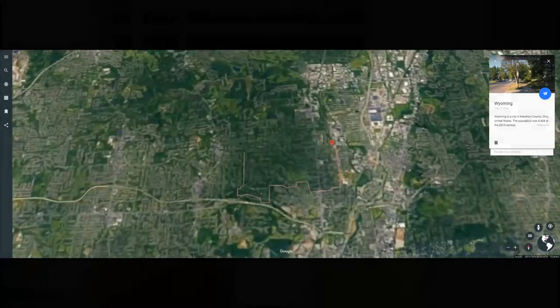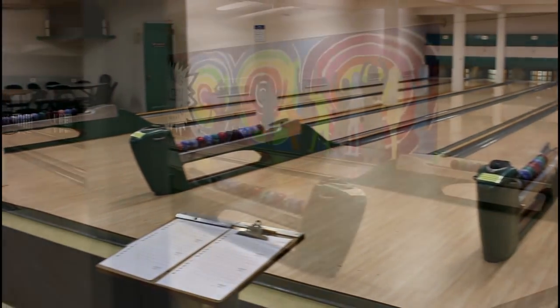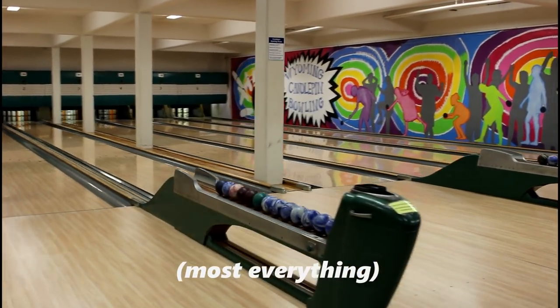Now that that's out of the way, let's talk about the six candle pin bowling lanes. These lanes were built around 1950 and everything was restored in 2000.